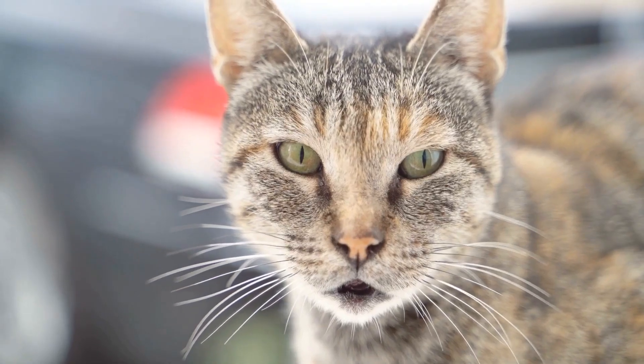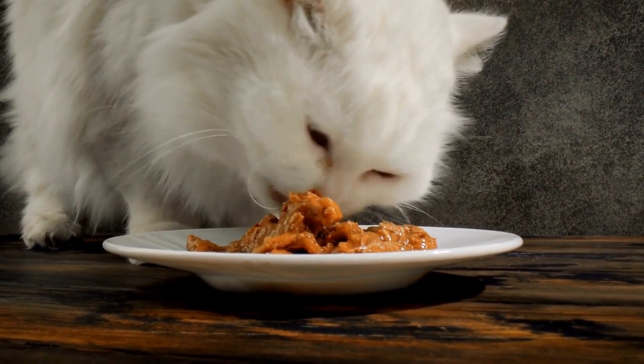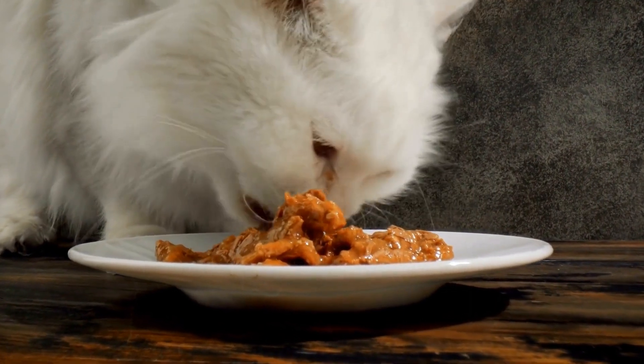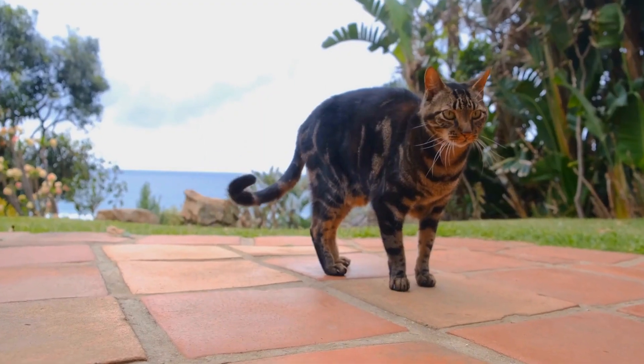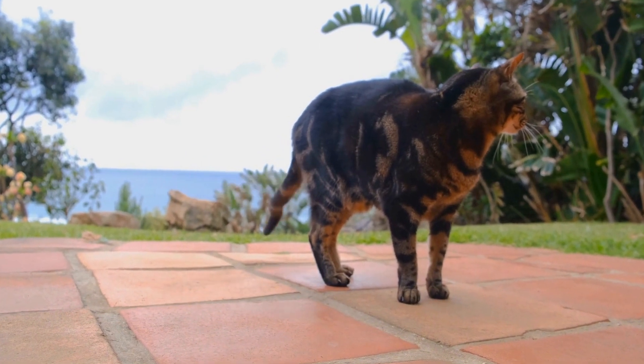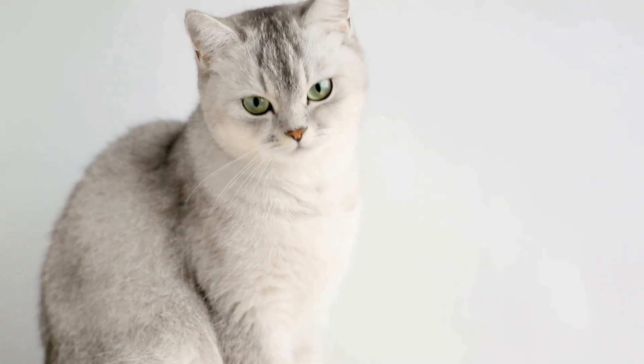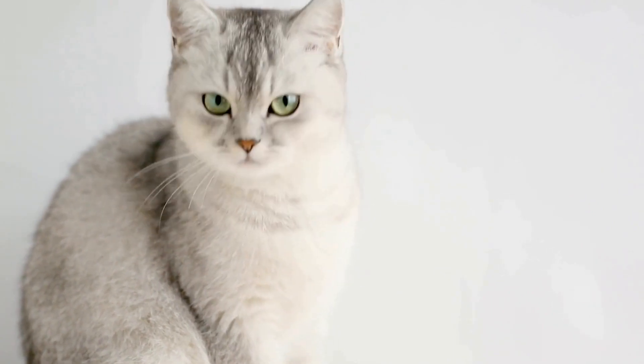Avoid Punishment. Punishing an aggressive cat can worsen the problem and damage the trust between you and your pet. Physical punishment or yelling can escalate the aggression and make the cat feel more threatened. Instead, focus on positive reinforcement and redirecting the cat's behavior.